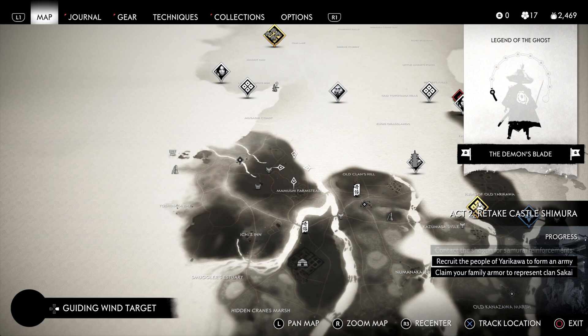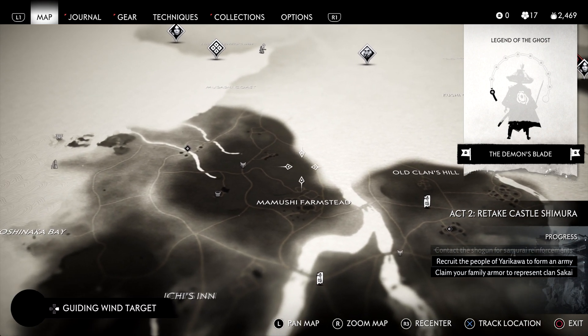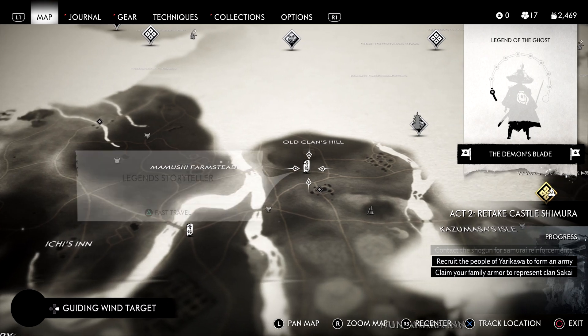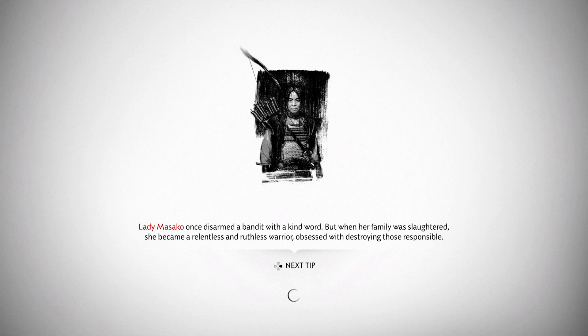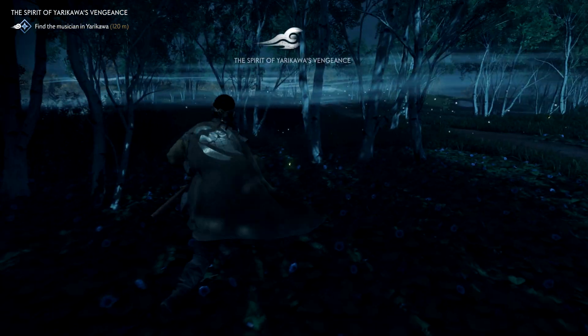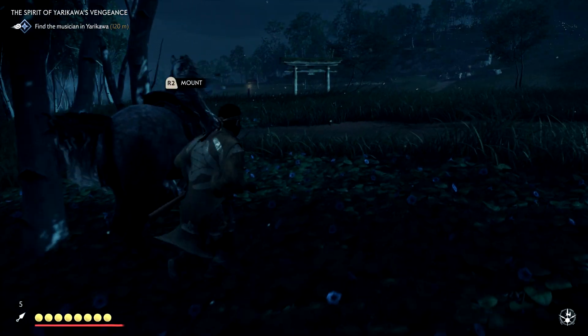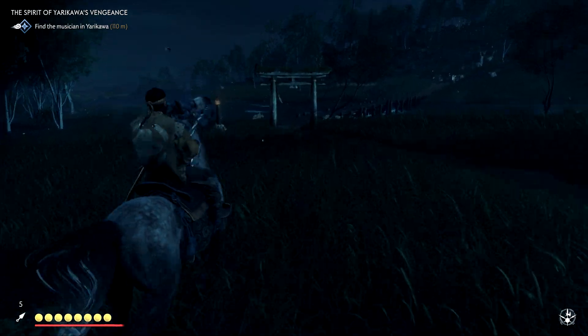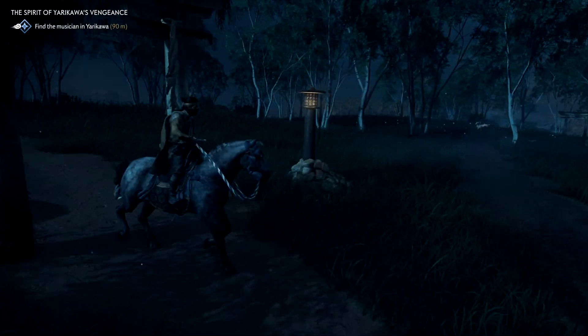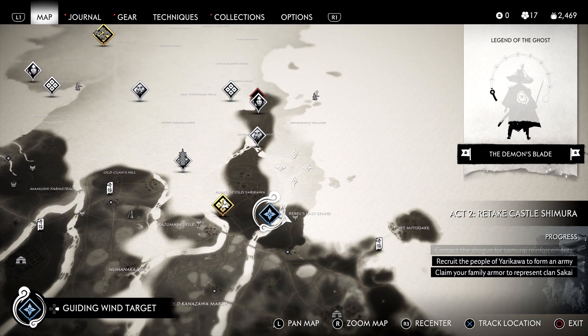We're going to go ahead and untrack that location — it looked like there was something there, but it was just a piece of rock, like a smudge on the map. Alright, Rebel's Last Stand. One of our lovely fox dens. I figure the bird is going to... we've already passed this guy before. There's also a shrine nearby, so maybe we need to go ahead and ride north.